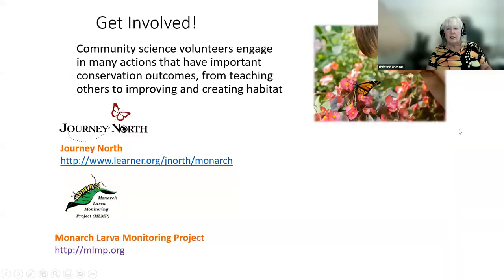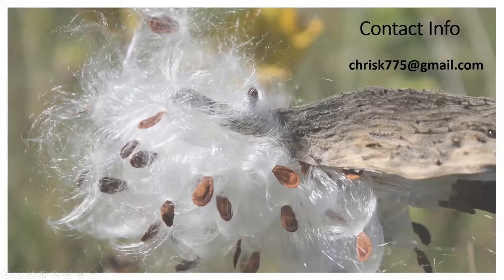Monarch community and citizen science projects: about 67% of every single monarch scientific study outside the overwintering grounds uses citizen science data — it's that important. Journey North is the easiest one; you can go there and see monarchs coming towards us in real time as people make observations. In the spring, we plan to teach a Monarch Larval Monitoring Project class on how to get involved with these citizen science projects, Project Monarch Health for testing OE, and applying for monarch watch tagging.